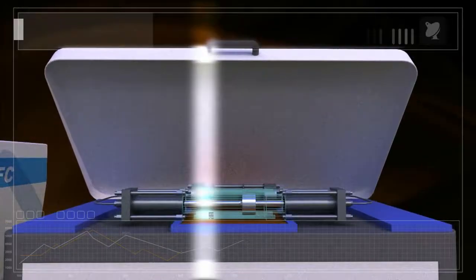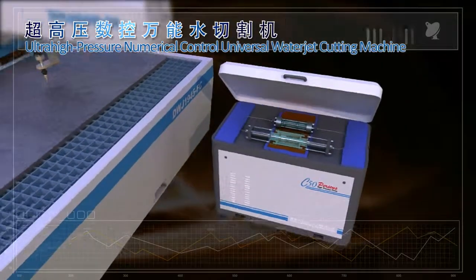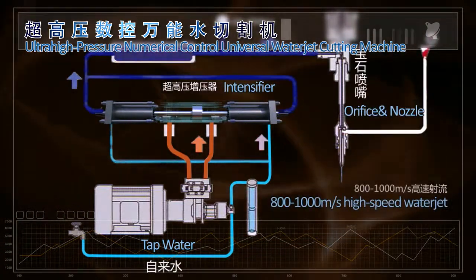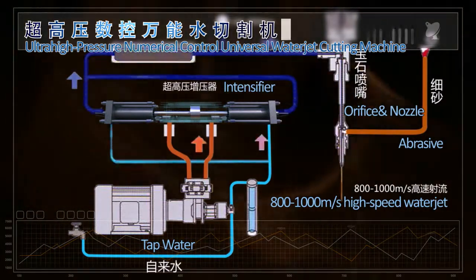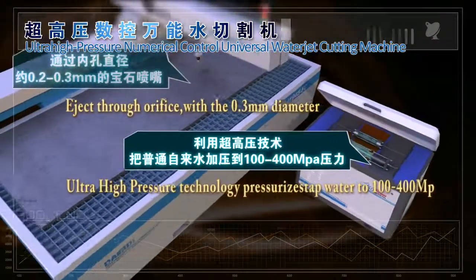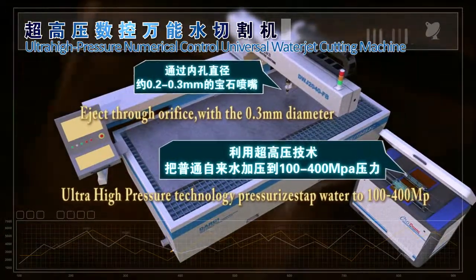The full name is Ultra High Pressure Numerical Control Universal Water Jet Cutting Machine. With ultra high pressure technology, ordinary tap water can be pressurized to from 100 to 400 MPa, and then sprayed through dual nozzles with a bore diameter of about 0.2 to 0.3 mm.